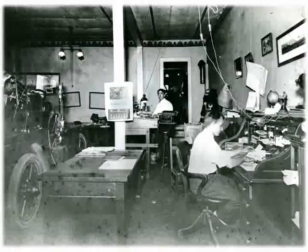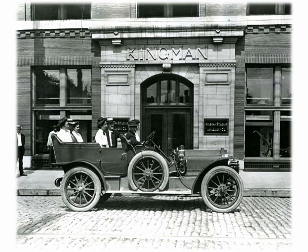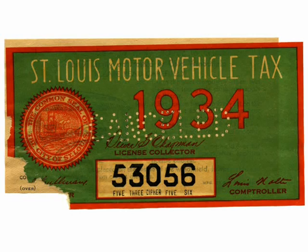From 1906, this is the showroom and office of the Van Automobile Company, which distributed the Marmon make of cars built in Indianapolis. The Marmon was the first winner of the Indianapolis 500 and also the first car that had a rear-view mirror. This is the 1909 Rambler in front of the Kingman Implement Company at 2600 North Broadway — the building is still there today. Early on, the city of St. Louis found a way to make money licensing cars, and for an easy way to see if you paid the tax, they issued window stickers such as this one from 1934.